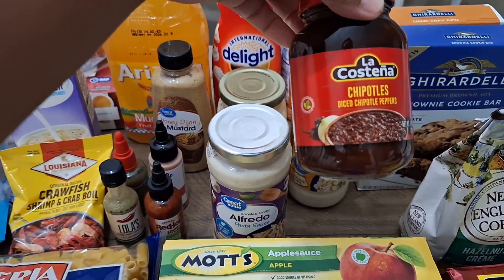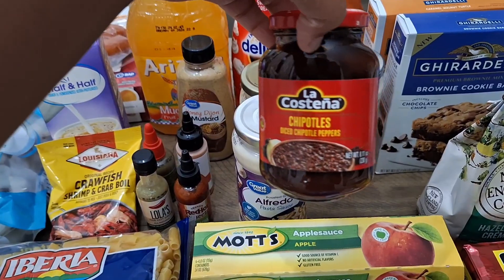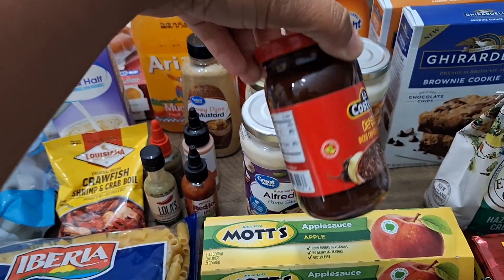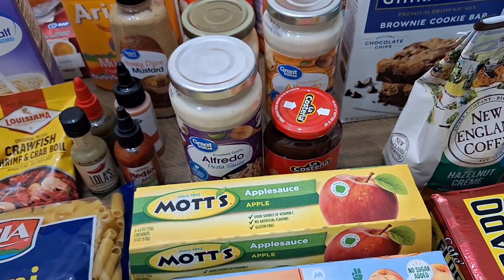We have some diced chipotle peppers — I watched a video and this lady was making some chicken chipotle tacos and it looked so good. I'm gonna add this to it and when I make it I'll show you guys.